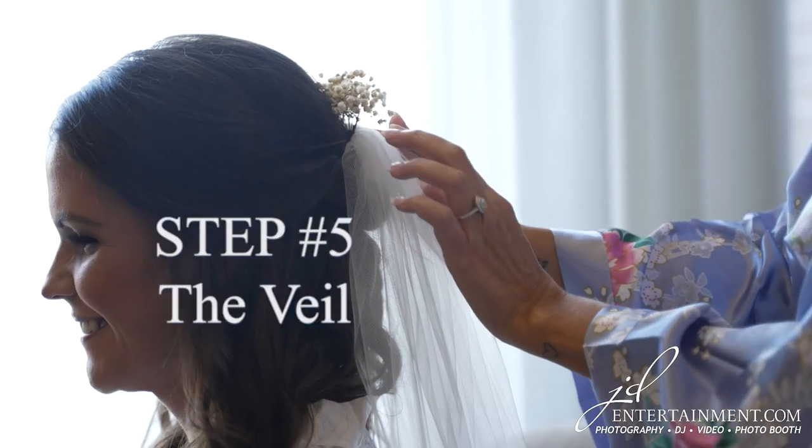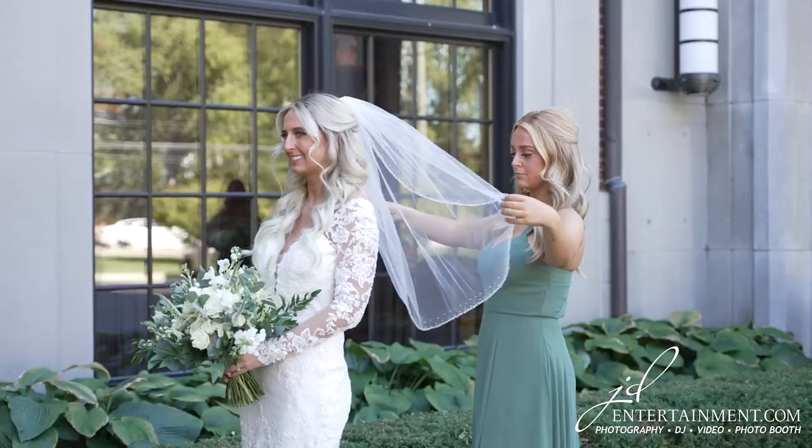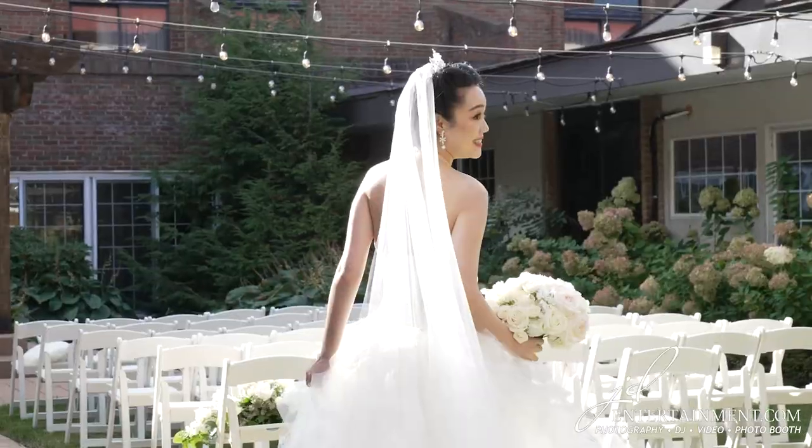Step 5: The veil. Play with your veil. If you're wearing a veil, use it as an accessory. Play with it, let it blow in the wind, use it to frame your face.